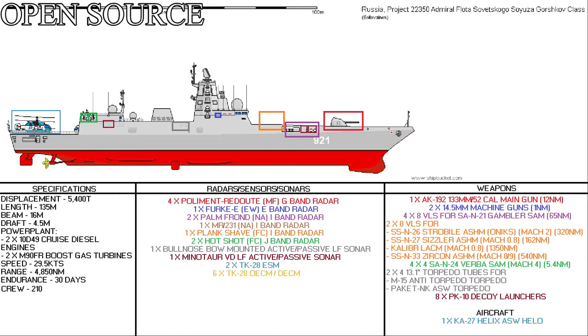4 octuple vertical launch cells for the SA-N-21 Gauntlet surface-to-air missile, capable of hitting targets out to 65 nautical miles. 2 octuple vertical launch cells capable of firing SSN-26 Strobile (Onyx/Yakhont), SSN-27 Sizzler (Kalibr) land-attack cruise missiles, or SSN-33 Zircon hypersonic anti-ship missiles. 4 Quad-Palma close-in weapon systems fitted with the SA-N-24 Verba surface-to-air missile, with a range of about 5.4 nautical miles.